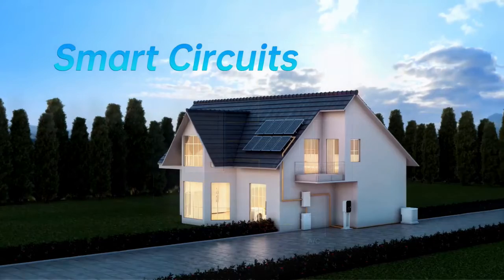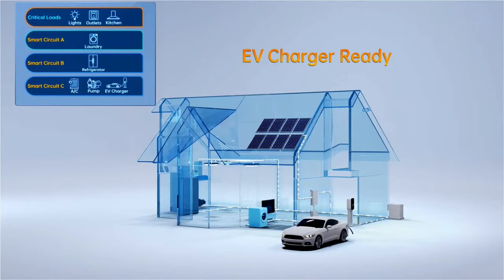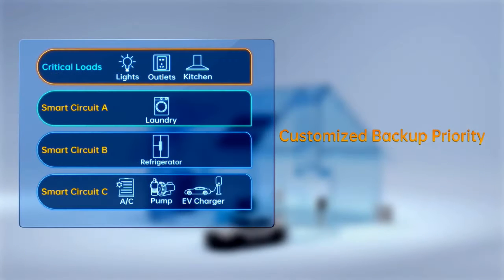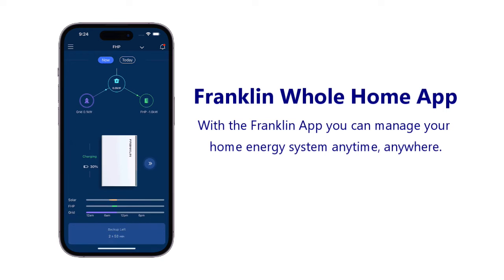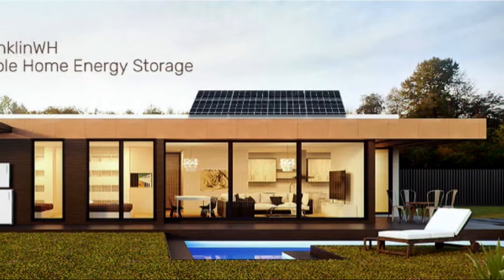The Franklin can cover your HVAC system, pool equipment, EV chargers, and any large appliance you want powered during an outage. The Franklin Whole Home also has a smartphone app which allows you to customize your battery backup system to your specific needs.